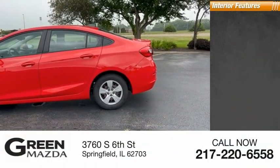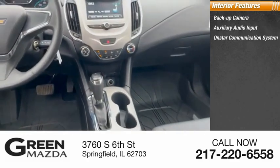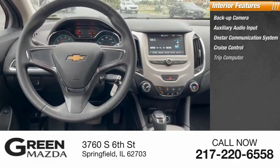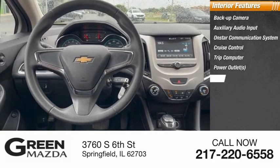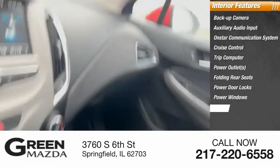Inside you'll find a backup camera, auxiliary audio input, OnStar communication system, cruise control, trip computer, power outlets, folding rear seats, power door locks, power windows, and cloth upholstery.